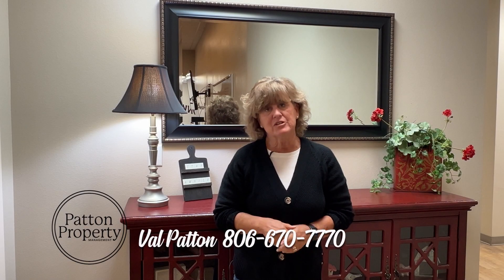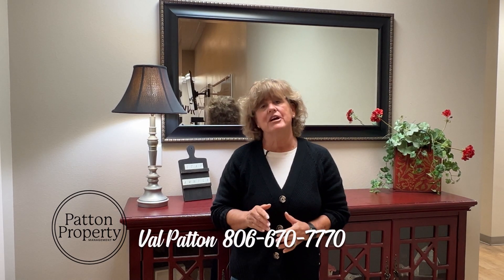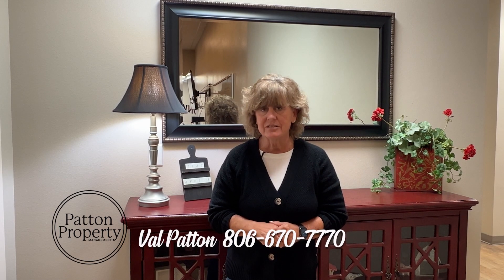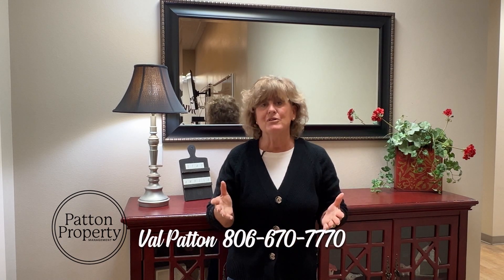Hi, I'm Val Patton with Patton Property Management here at Keller Williams, and today I want to talk to you about the rental market and investing in rental property. Today, interest rates are at an all-time high, so most people are putting off buying. Now is a great time to invest in rental properties because rental rates have gone up. Come talk to me, Val Patton, with Patton Property Management — we can take that worry off your hands, manage those properties, and get that money into your pocket. Whether you have a property you want us to manage or you want to buy and invest, give me a call at 806-670-7770.